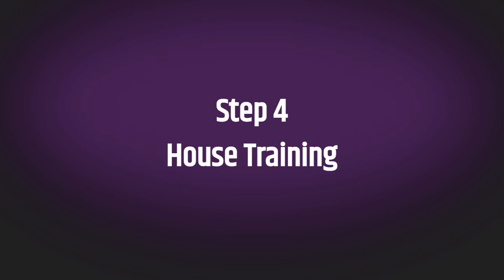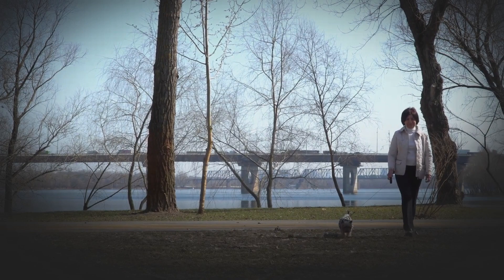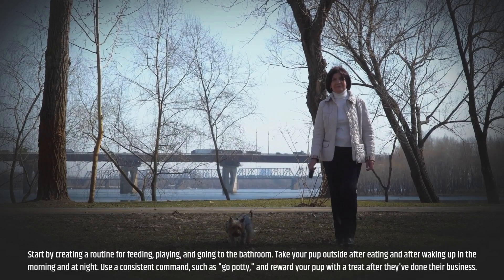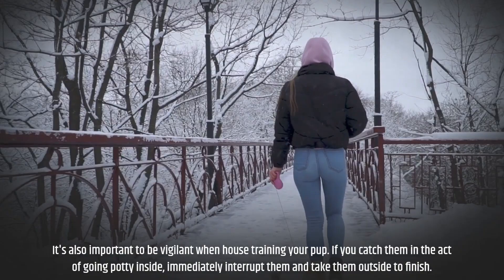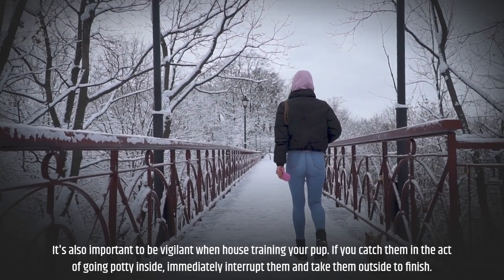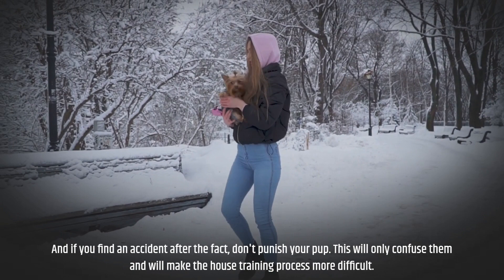Step 4: House Training. House training is one of the most important aspects of training your Yorkie puppy. This process can take several months, so it's important to be patient and consistent. Start by creating a routine for feeding, playing, and going to the bathroom. Take your pup outside after eating and after waking up in the morning and at night. Use a consistent command such as "go potty" and reward your pup with a treat after they've done their business. If you catch them going potty inside, immediately interrupt them and take them outside. If you find an accident after the fact, don't punish your pup — this will only confuse them and make house training more difficult.